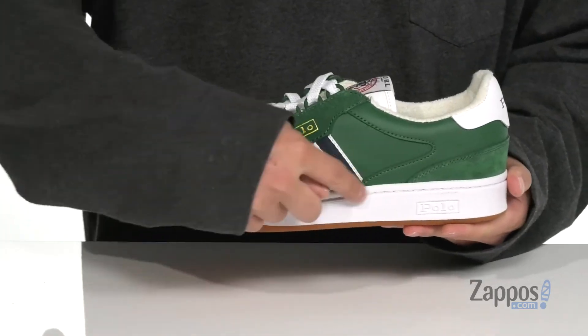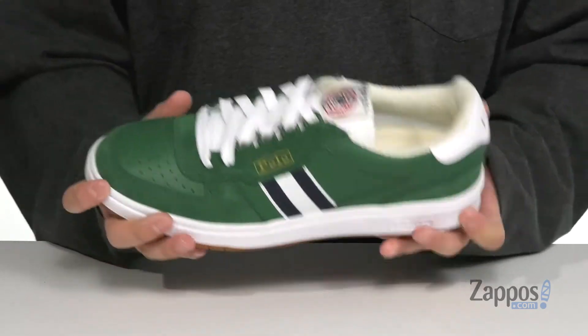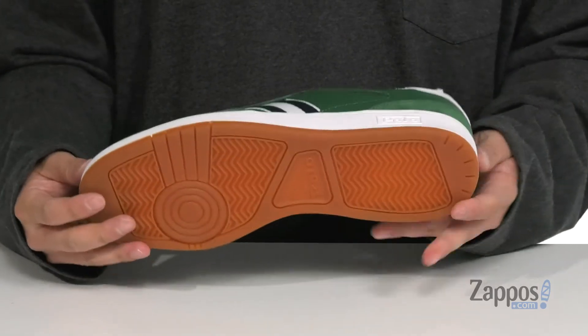A reinforced stitched midsole made of a cupsole design provides added durability. The shoe itself has a flexible design and sits on top of a durable rubber outsole, with a pivot point at the forefoot for enhanced movement. Stay comfortable and stay stylish this season when you're rocking this great shoe from Polo Ralph Lauren.